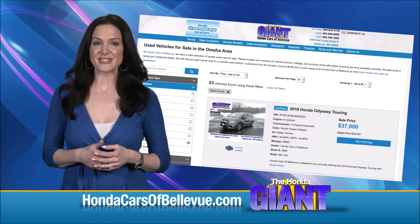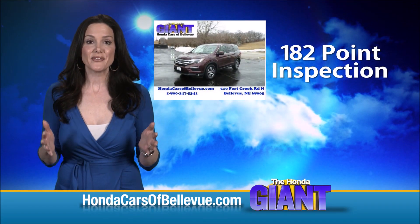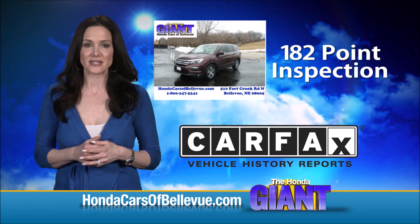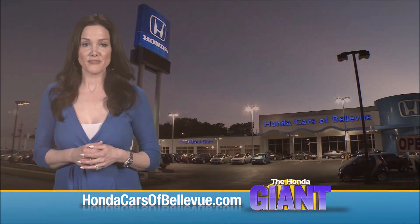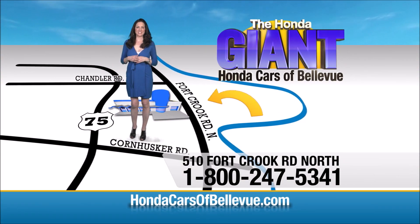Day/night map lights and power mirrors. For Nebraska's largest selection of Honda certified pre-owned vehicles, go to hondacarsofbellevue.com. Each has passed a rigorous 182-point inspection, is up to date on maintenance, and comes with a Carfax history report. Serving the heartland for over 35 years, one happy Honda customer at a time — Honda Cars of Bellevue, one small step off Kennedy Freeway, one giant Honda savings store.